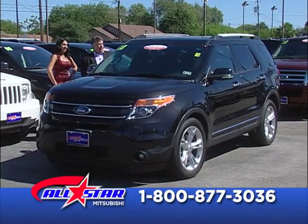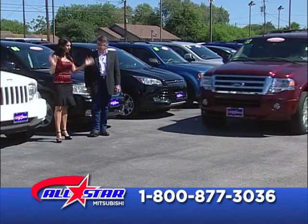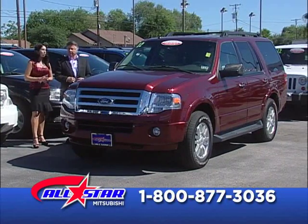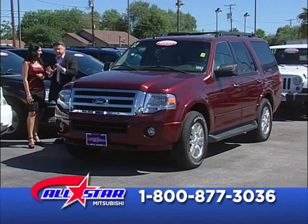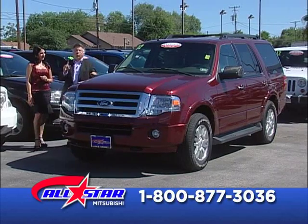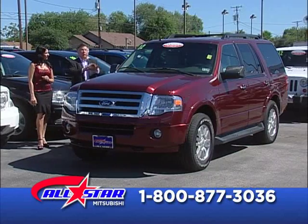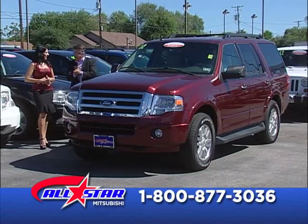You need to pick up the phone and dial the number on the screen. One of our people will get your name, address, and phone number, and we'll roll out the red carpet. All-Star Mitsubishi — we are known throughout the entire territory for helping people get into the car, truck, van, or sports utility vehicle. We're good at it. We can help.